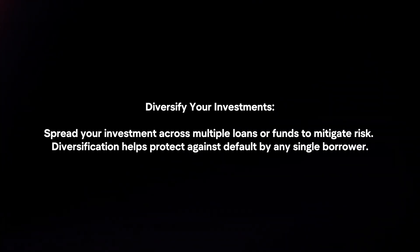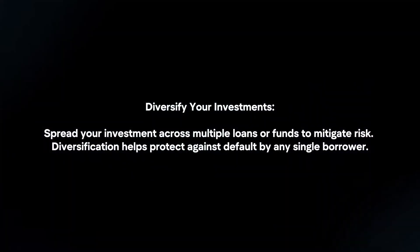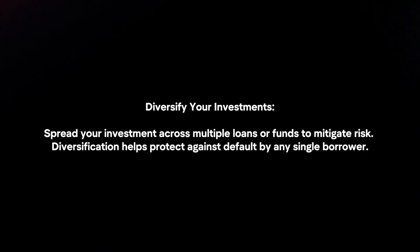Diversify your investments. Spread your investment across multiple loans or funds to mitigate risk. Diversification helps protect against default by any single borrower.